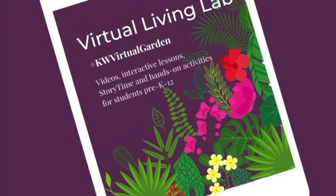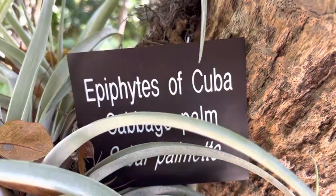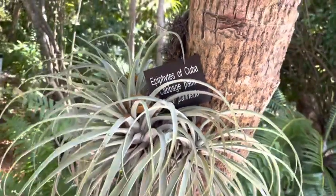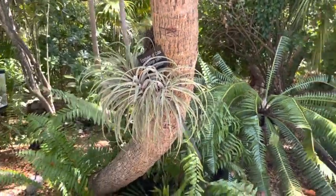Hi everyone, my name is Miss Isabella and we are talking about epiphytes today. Epiphytes is an organism that grows on the surface of a plant. They are better known as air plants because they have no firm grip on the earth.